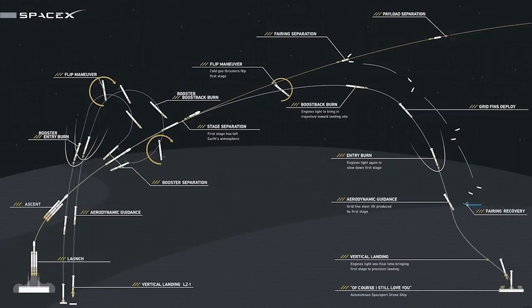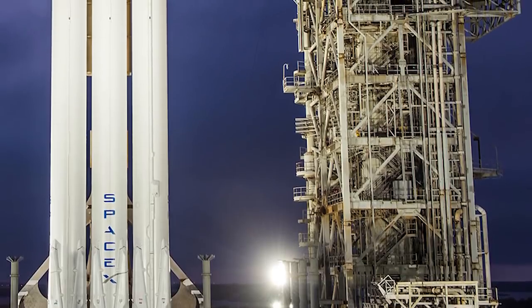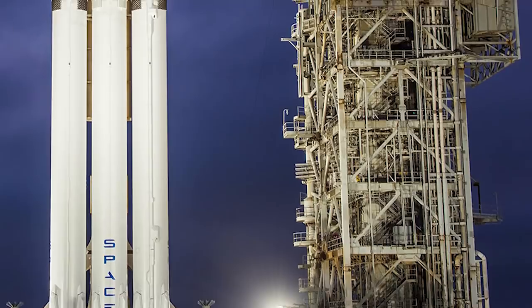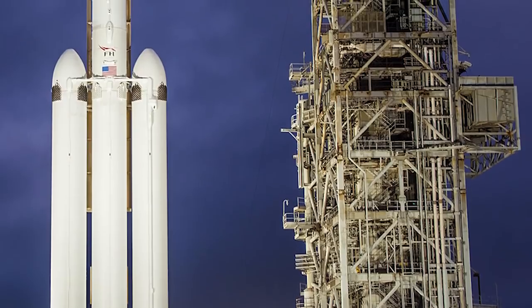To successfully complete STP-2, the upper stage will be subjected to four separate engine burns, three separate deployment orbits, a final propulsive passivation maneuver, and a total mission duration of over six hours — making it likely SpaceX's most technically challenging launch ever. SpaceX noted that the ability to carry many satellites at once and launch with used boosters are key milestones. The STP-2 multi-manifest launch will demonstrate Falcon Heavy's capabilities and provide critical data supporting certification for future national security space launch missions.